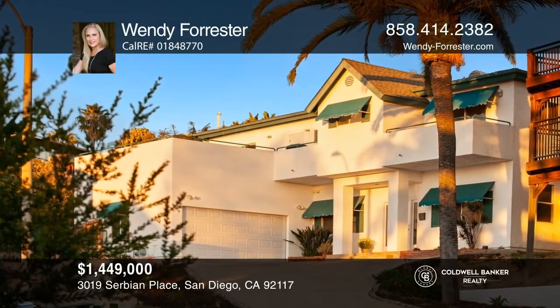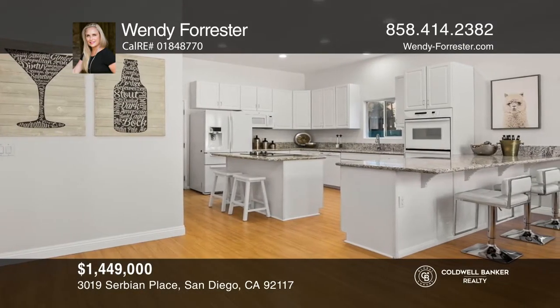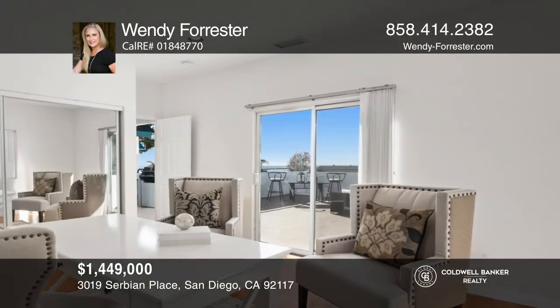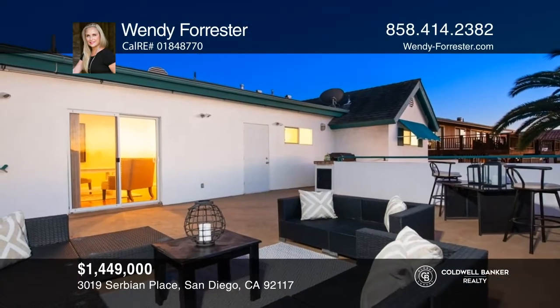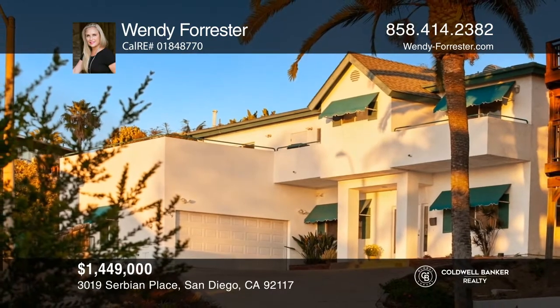Welcome to this stunning Bay Park property offering expansive bay views, an open floor plan, multiple living spaces, high ceilings, gleaming wood floors, and two fireplaces. The home's kitchen has beautiful granite, double ovens, and an abundance of cabinetry. The spacious master suite includes a remodeled luxurious bathroom, a private balcony, and dual closets. One bedroom, great as a home office, offers bay views, and the large second-story balcony area has a built-in barbecue and breathtaking views of the bay — an amazing place to entertain guests. Your dream home can be yours today by contacting Wendy Forrester.